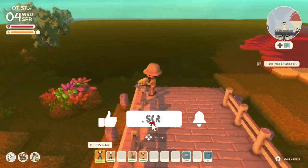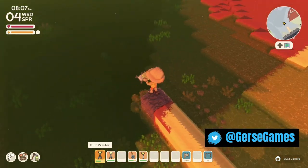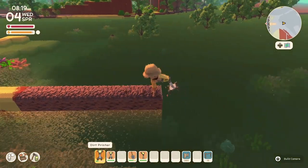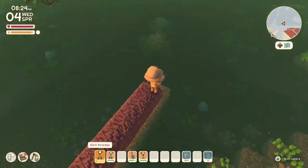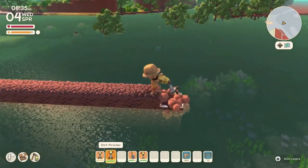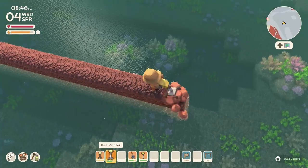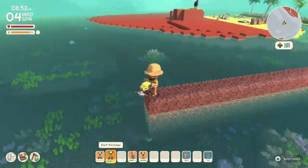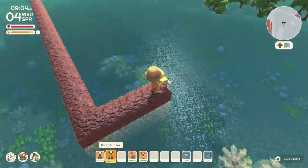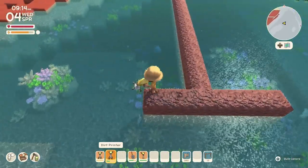Hello everyone, welcome back to the channel. This is Jersey, and today we're working on our pier. A little backstory: I was doing more research for our coastal town because my mind has been going in a lot of different directions. I've been tweaking the layout and I want it more realistic with back roads, more ways to get around, more water — like fishing villages, fishing docks, a coastal area where the water is very interactive with nature.